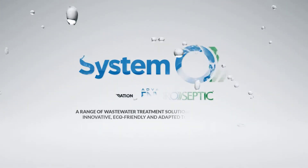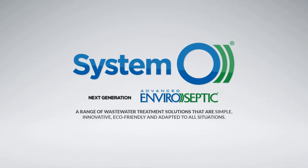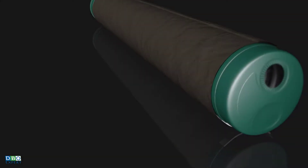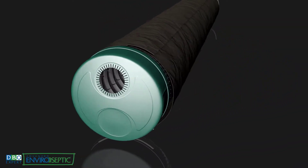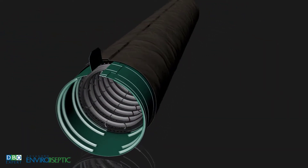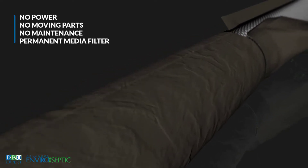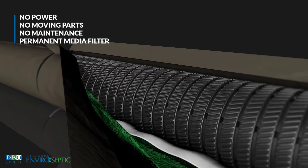A range of wastewater treatment solutions that are simple, innovative, eco-friendly and adapted to all situations. The advanced enviroseptic pipe, a sample of which you saw travelling the world over, is at the core of the Systemo solution. It is the ONLY passive technology certified around the world — no power, no moving parts, no maintenance, and with a permanent media filter.